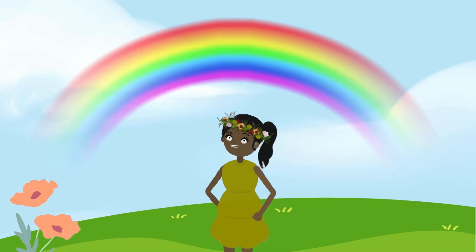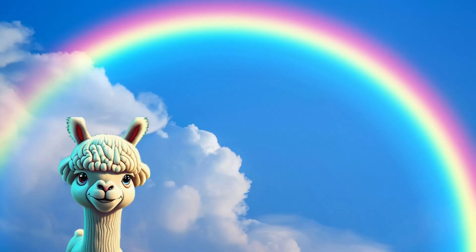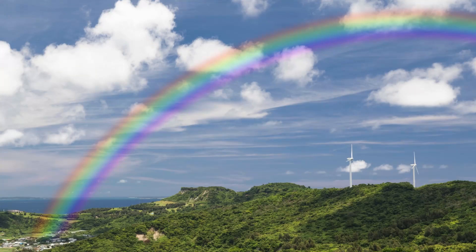It's like nature's way of saying, "Hey, I'm here, and I'm feeling colorful today!" But here's the super cool part — every rainbow is unique, just like you! No two rainbows are exactly the same!